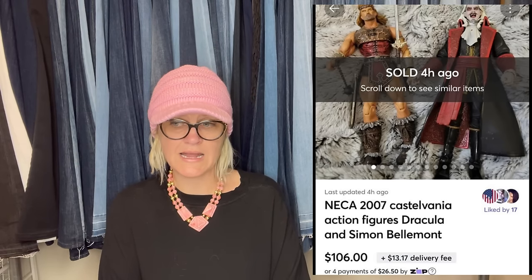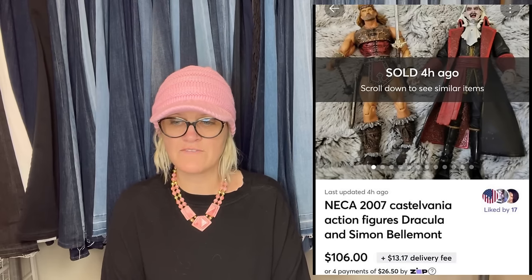NECA Castlevania figures — bought both in a grab bag for $3.99 at a local thrift store with no clue what they were. Figured at minimum could sell them for $10 or $15 each. Looked them up with Google Lens and listed high at $160, then lowered the price over time. Took about four months and sold for a best offer of $106 plus shipping on Mercari. If you're not on Mercari, it's great for plush, toys, jewelry, pretty much anything. Use my referral link below to join Mercari — you'll get $10 to shop when you join and another $20 to shop when you sell $100 worth of stuff.